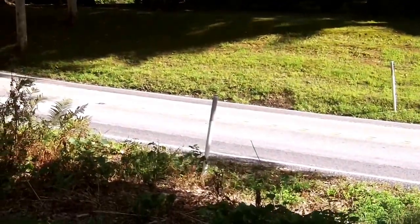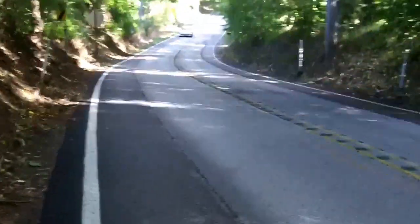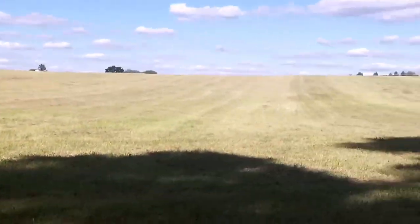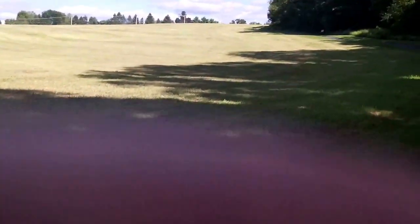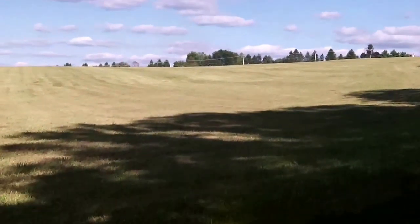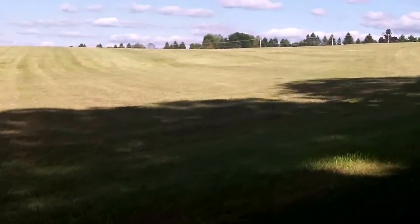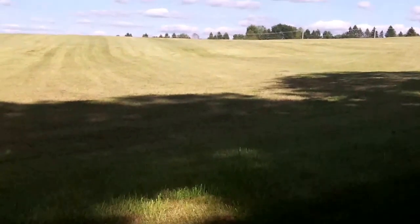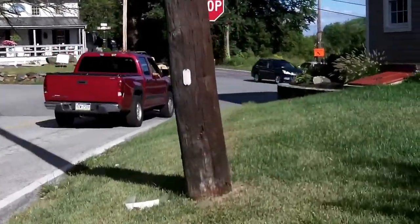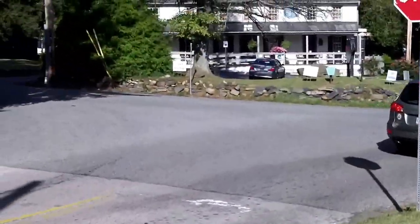Here we are on the Bloody Lane — Sandy Hollow battlefield. Now we're talking about where the afternoon, the late afternoon, the early evening fighting commenced near where Nathaniel Greene made his rearguard defense to allow the troops to escape in an orderly fashion so they wouldn't be destroyed.